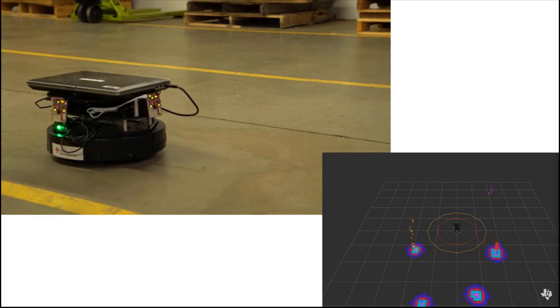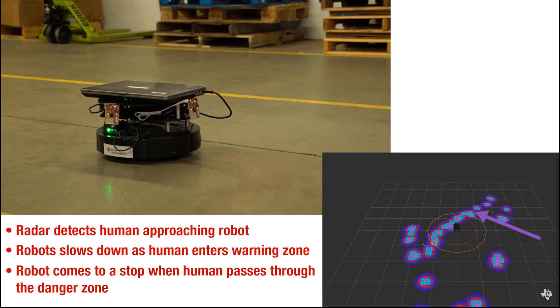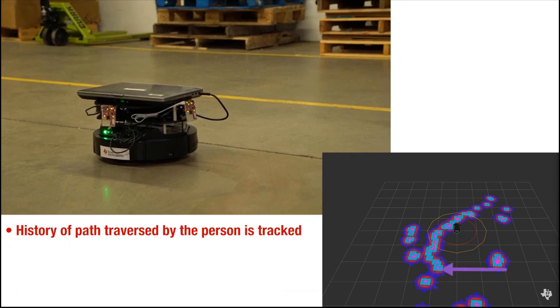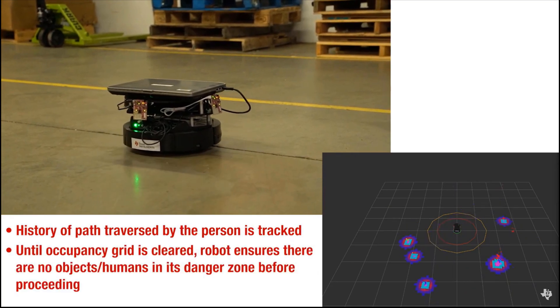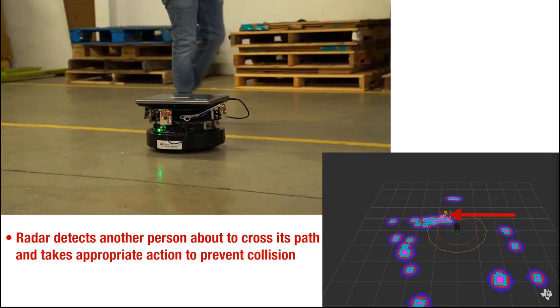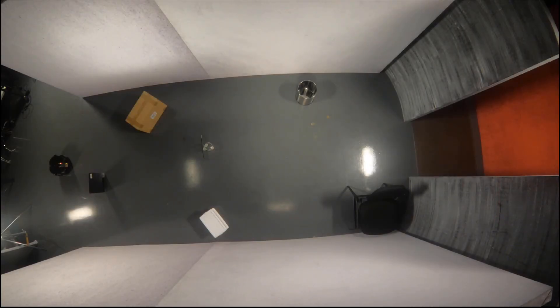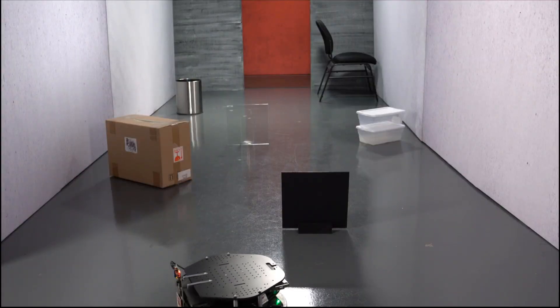Nowadays, mobile robots can be found in any environment, whether it be a robot cleaning your home, moving packages in a warehouse, or mowing your lawn outside. Having the ability to detect and avoid objects in a defined space is critically important to ensure that any potential collisions or risk of bodily harm are minimized. TI millimeter wave based robots are also immune to environmental factors such as debris,